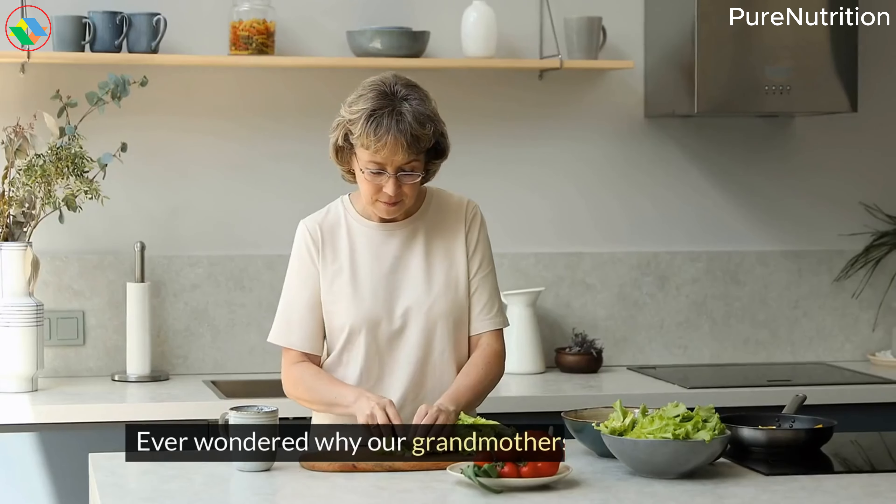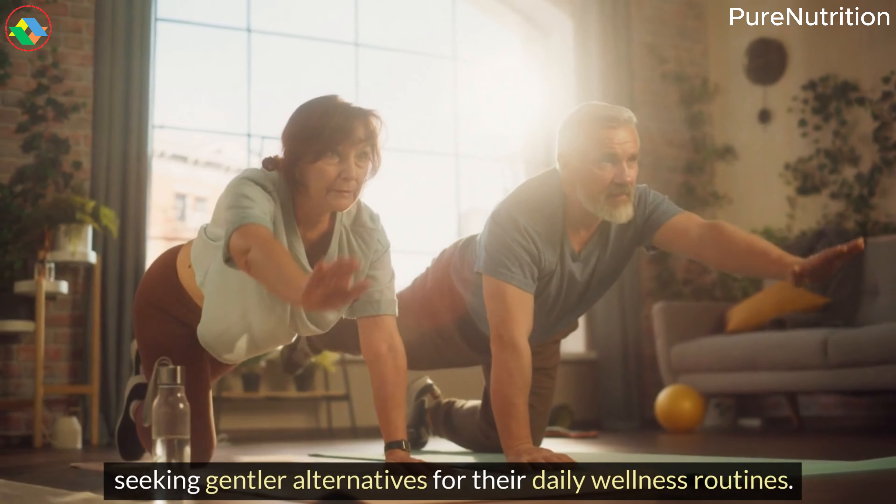Ever wondered why our grandmothers swore by simple kitchen ingredients instead of expensive modern remedies? Here's a fascinating fact: according to a 2023 Mayo Clinic report, over 78% of Americans are now turning back to traditional natural remedies, seeking gentler alternatives for their daily wellness routines.